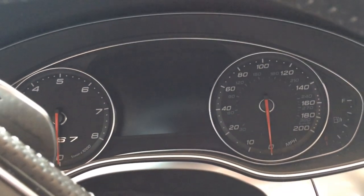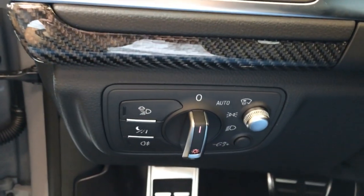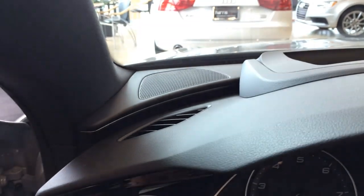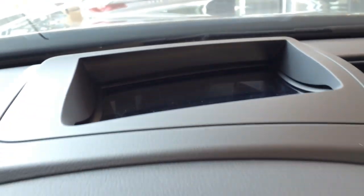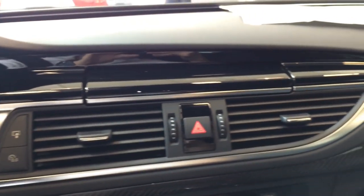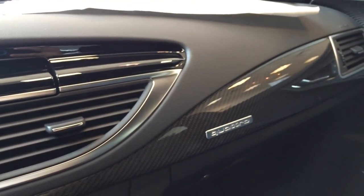Here's a look at the gauge cluster with chrome trim all around. There's a driver side vent and light controls. That's the heads-up display. You can also see the double vent and the carbon fiber trims.